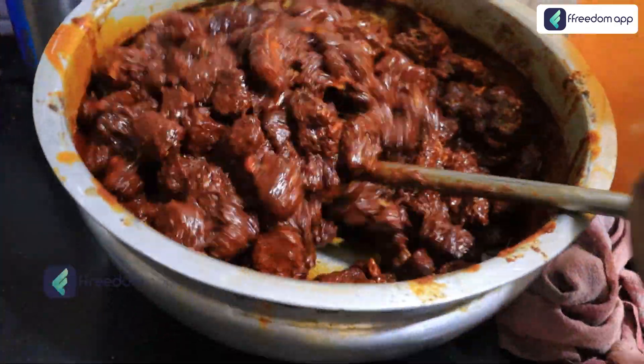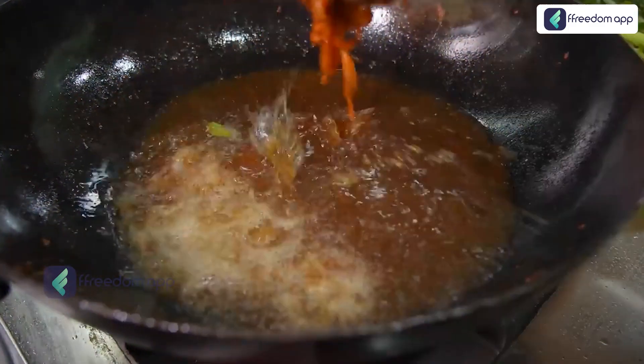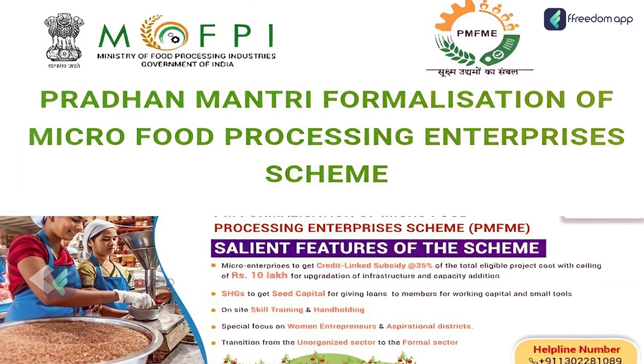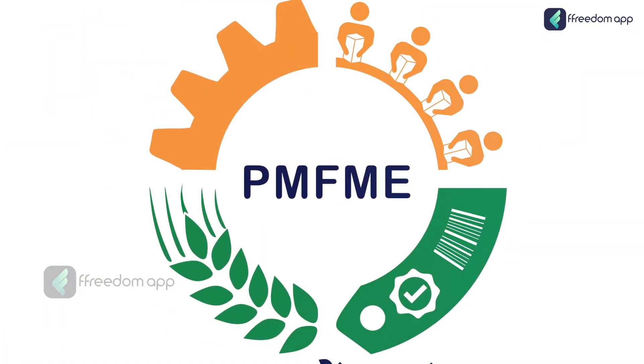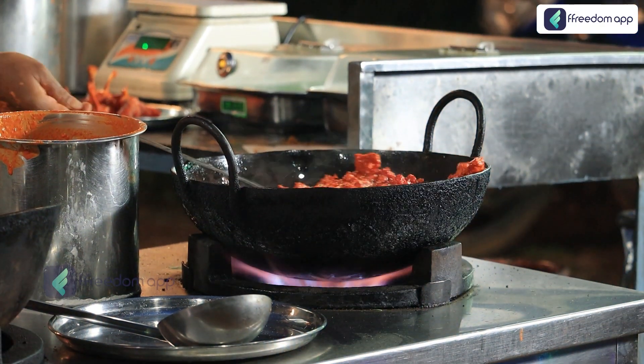Are you an aspiring food entrepreneur looking to turn your dream business into a reality? Look no further. Introducing the Pradhan Mantri Formalization of Micro Food Processing Enterprises, or PMFME Scheme — a revolutionary initiative empowering India's food entrepreneurs.